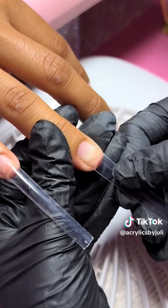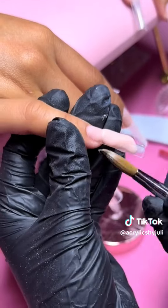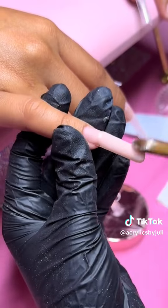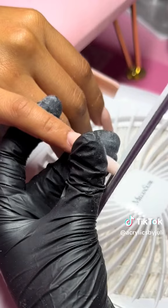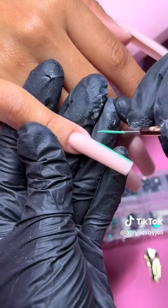My next client of the day was at 5:30 and this is one of my regulars. She decided to go a little bit longer today, so we did extra long. Here we are using Vintage Nude from Dynamic Nail Supply. After I finished filing and buffing out the nail, I always like to go in with nail swipe and wipe the whole nail off.